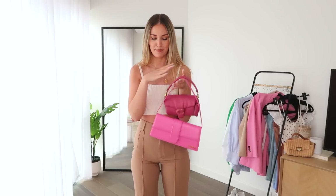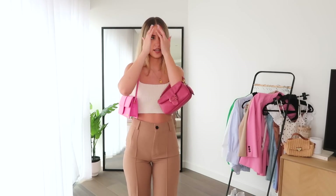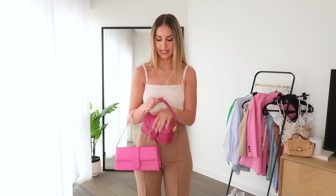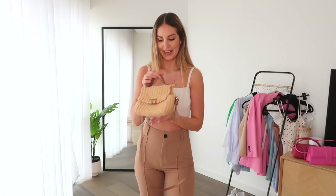Speaking of pops of color, I also love a colorful bag. I do love pink — I have two here. This one is a Jacquemus bag; I'll link it below though it's sometimes sold out. It fits so much and is a great bag. For a slightly more affordable option, this little mini Coach Pillow Tabby bag is very cute. I also have this Zara wicker bag — it's a summer favorite and gives me very cute picnic vibes. It has a crossbody strap or you can just hold it as a clutch.